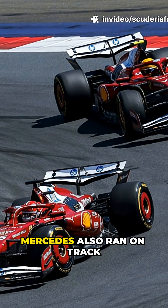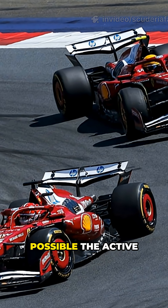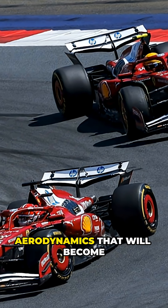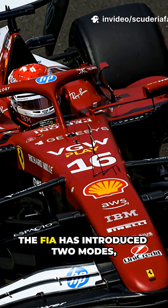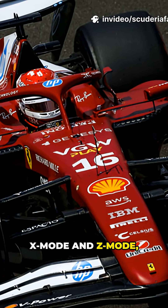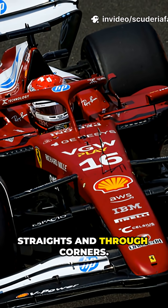In the morning on Tuesday, Mercedes also ran on track with a system designed to replicate as accurately as possible the active aerodynamics that will become a fundamental principle of the next season. The FIA has introduced two modes, X mode and Z mode, which will allow cars to optimize performance both on straights and through corners.